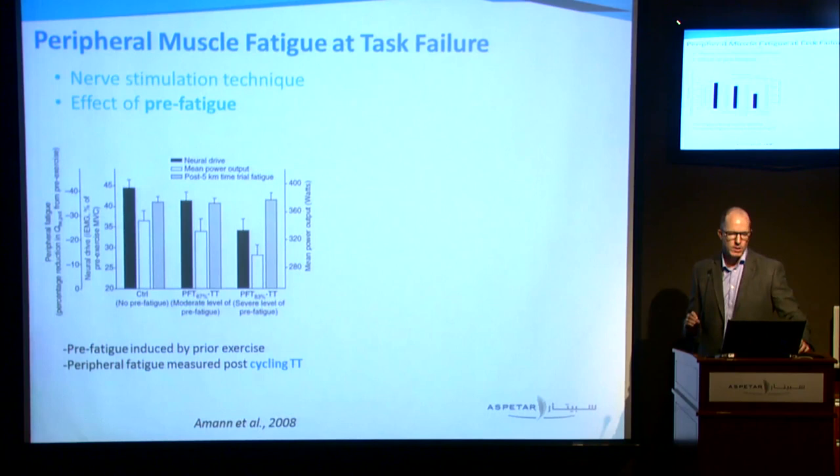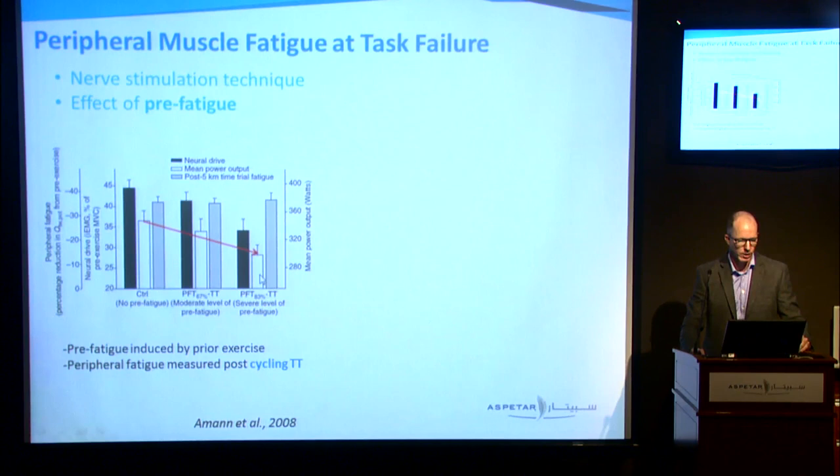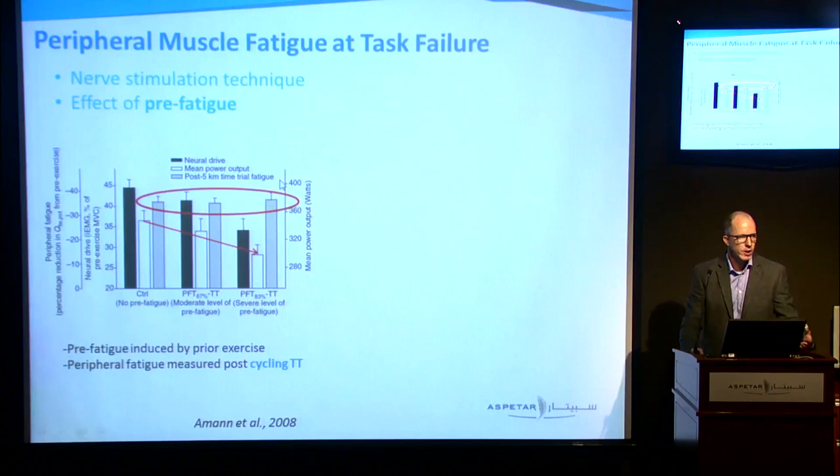More studies using nerve stimulation techniques. In this study they're looking at the effect of pre-fatigue — they do some pre-fatiguing task, then get the person to do a 5km time trial. With more pre-fatigue, the power output decreases during the 5km time trial and it takes longer to complete it. But at the end, the peripheral fatigue is the same, even though the power is different.